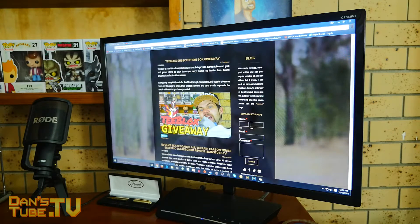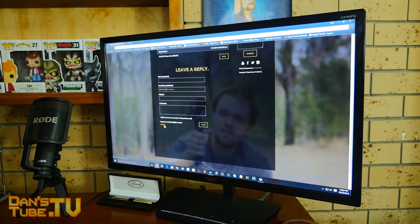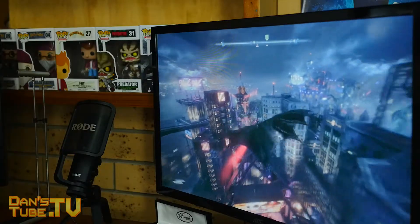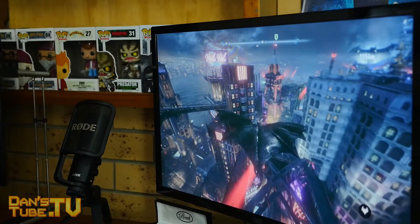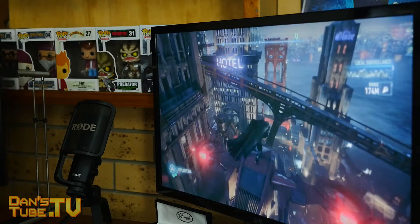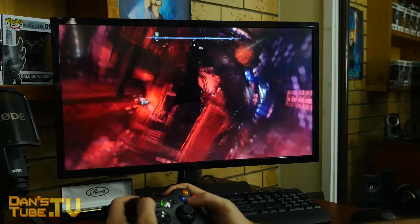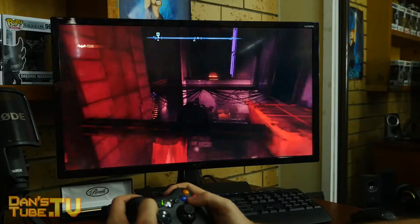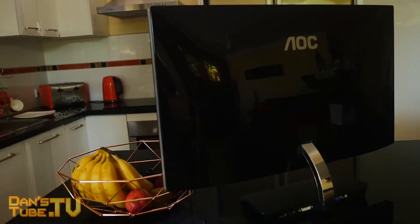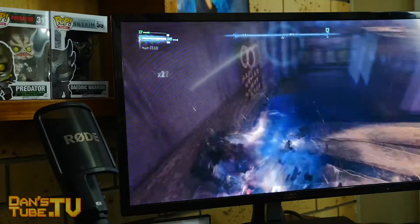But where this monitor really took me by surprise was in the gaming environment. I picked it up and I played Batman Arkham Knight and I was just completely engrossed in the experience. That curved display makes such a difference, it really engrosses you in the gameplay and it engages you more than just a flat monitor. I didn't actually think that curved monitors were all that — I thought it was a bit of a hype thing — but they really do an amazing job. I'm probably 70% through Arkham Knight now, and that was purely on this monitor.